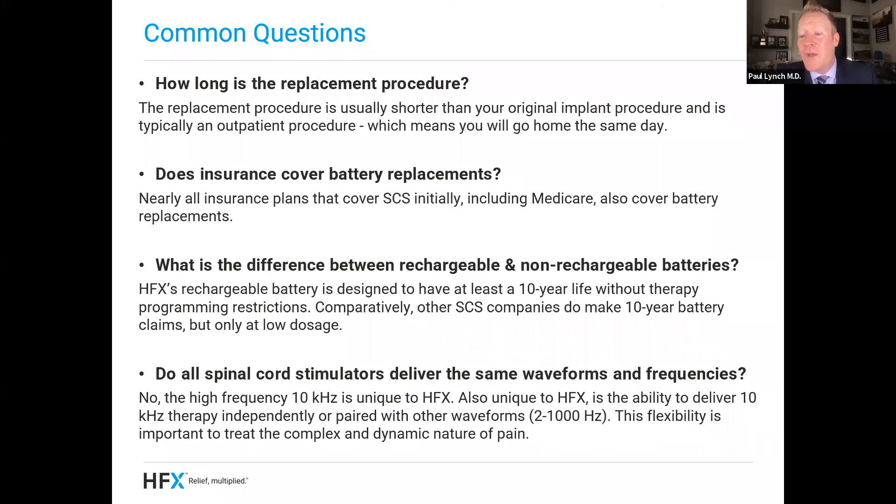What is the difference between rechargeable and non-rechargeable batteries? HFX has a rechargeable battery designed to work for 10 years — approved for 10-year life without any programming restrictions, which is different than anything else on the market today. Comparatively, other spinal cord stimulation companies make 10-year battery claims, but at much lower doses or with other therapy restrictions. Another question we get a lot is: do all spinal cord stimulators deliver the same waveform and frequency? The answer is no. High frequency at 10 kilohertz is only with HFX, and also unique to HFX is the ability to combine this high frequency stimulation with other low frequency stimulation — so you get the best of both worlds in one device.